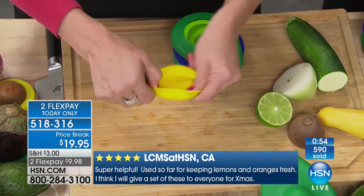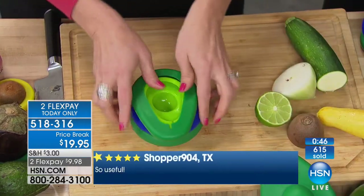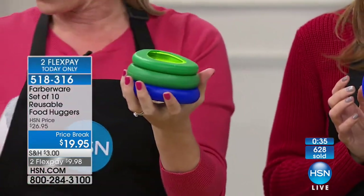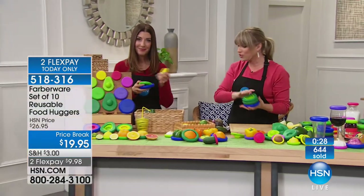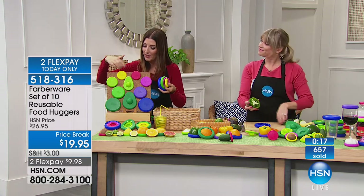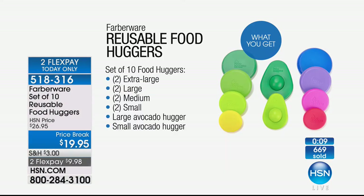Whether it's a large lime or a small lime, they nest all together, so they're not creating clutter. That's 10 items — compare that to a big box of plastic baggies you have to keep rebuying. They have a lifetime warranty. You can't break them, you can't ruin them. They're dishwasher safe and you can use them over and over again. They're so small — they fit in the palm of your hand. Do it today while we have them in stock. There are rave reviews on our website at HSN.com. It'll help you prevent food waste, save money, and save time.